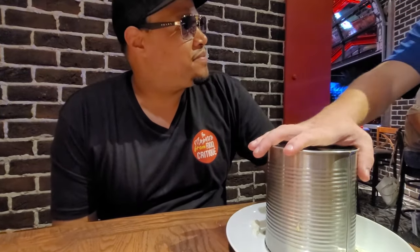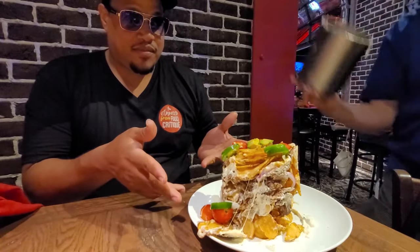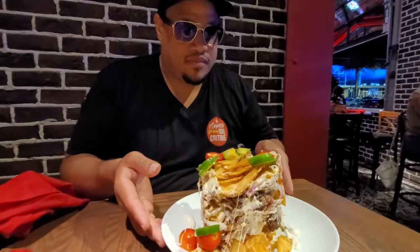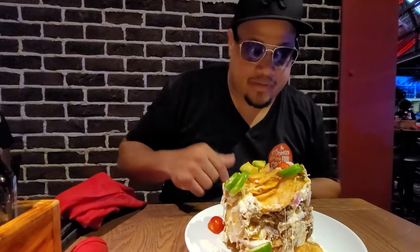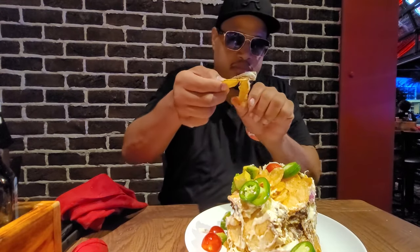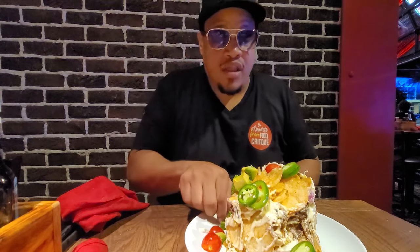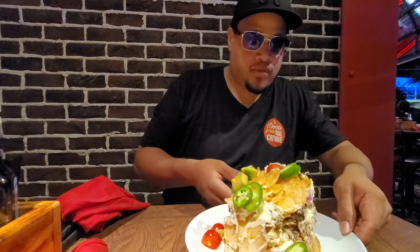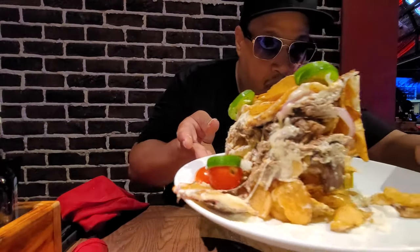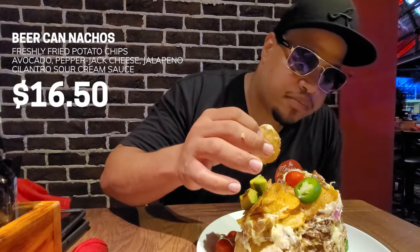Ladies and gentlemen, we got the beer can nachos. Boom! This is the beer can nachos — it has extra guac. I'm not a jalapeño fan, so you're not going to see me eat those, but I am a guacamole fan. Beer can nachos: potato chips, jalapeños, tomatoes, onions, and pot roast.